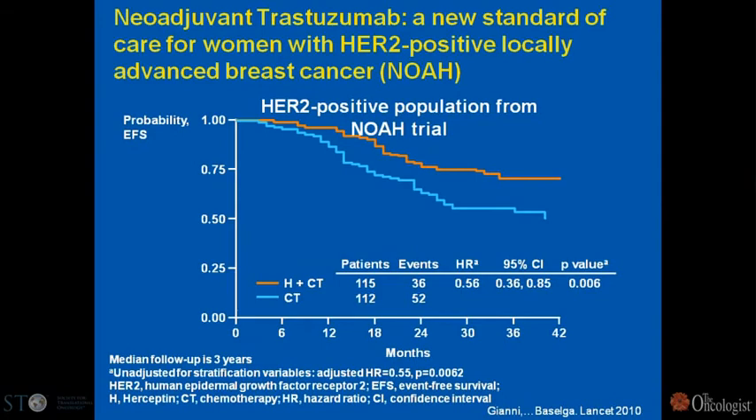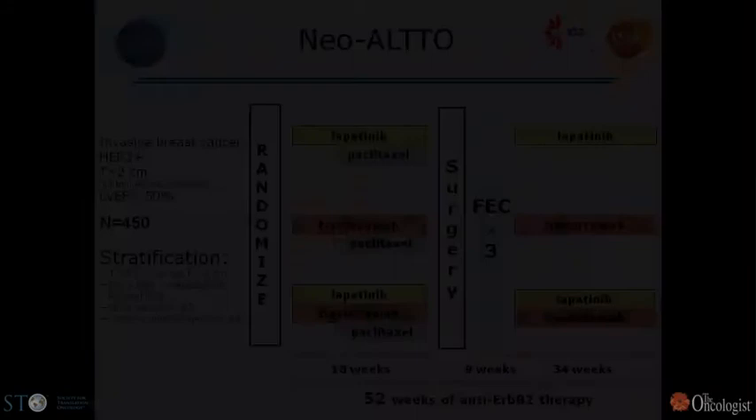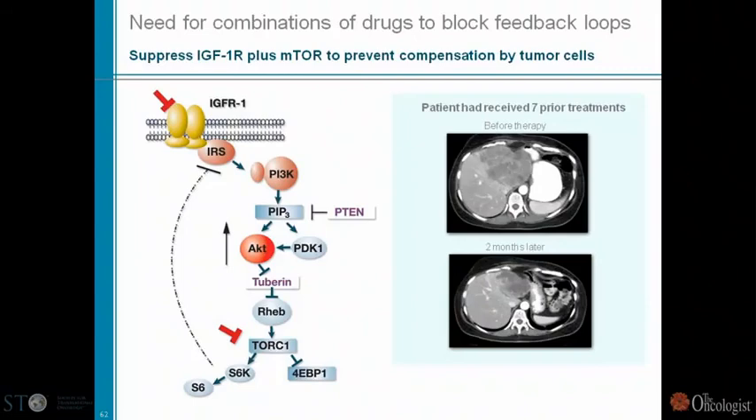We are now positioned to study new HER2 agents in the neoadjuvant setting. The Neo-ALTO study is a companion to the large ALTO adjuvant study — ALTO has 8,000 patients, Neo-ALTO has 450. It compares lapatinib, trastuzumab, or their combination. The study had mandatory tumor biopsies on day 15, and a mandatory cohort with PET scans at the same time as biopsies. We achieved good sample quality in over 93-94% of cases across this large multicentric trial. The trial will be presented as a plenary session at the San Antonio meeting in December.